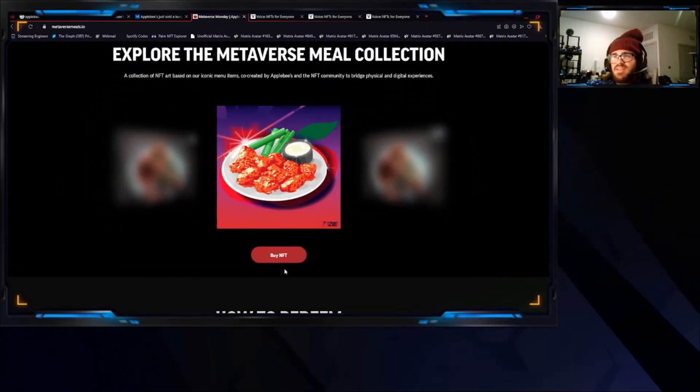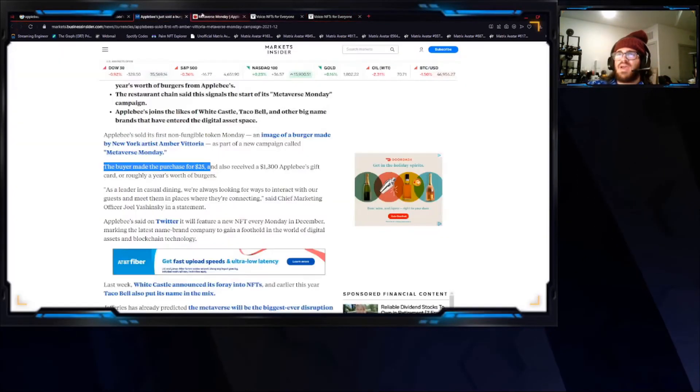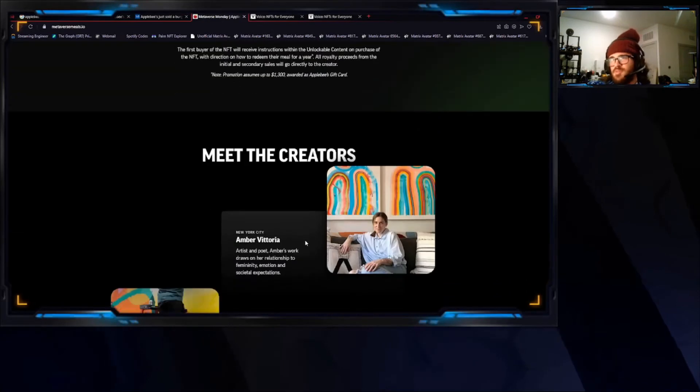I press 'Buy NFT' and it takes me to the Voice website. It doesn't show how to buy it, so I guess it's not really possible anymore — I'm assuming as much.